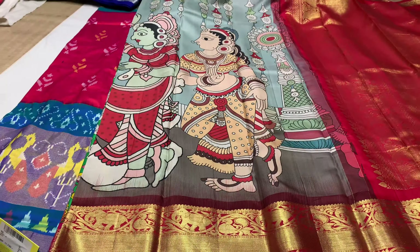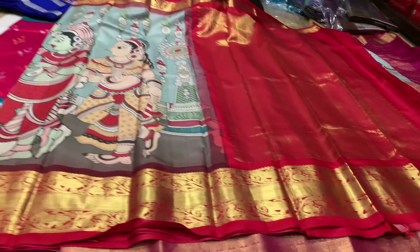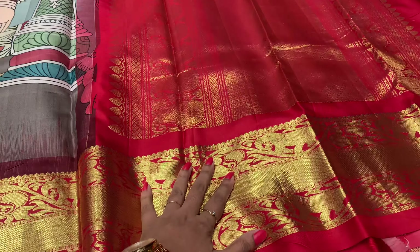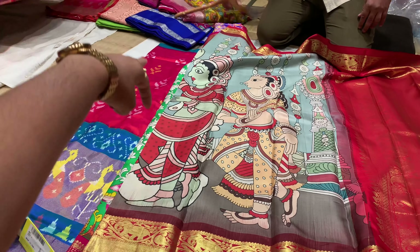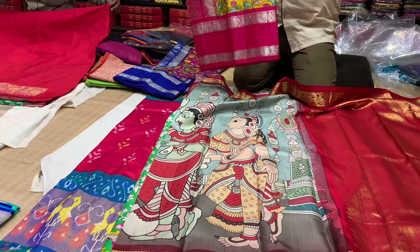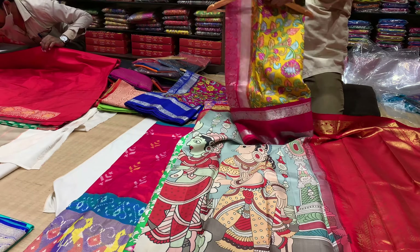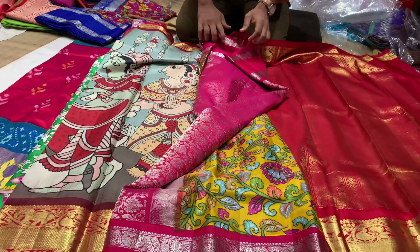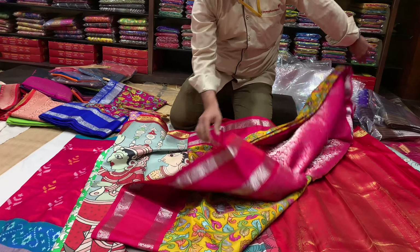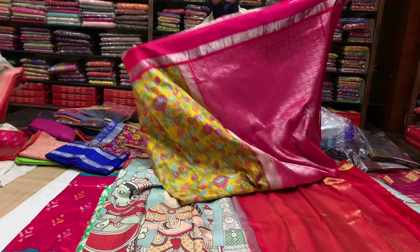If you have any issues with a saree design, there are a lot of options available here.